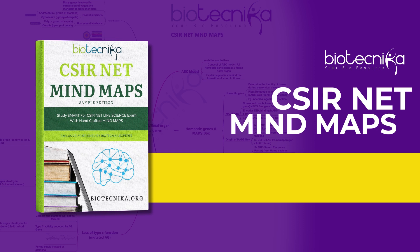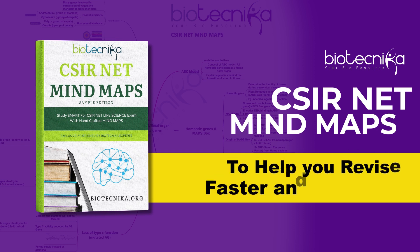And that is why Biotechnica has created revision tools such as mind maps and flowcharts for CSINet, which helps you revise faster and better, whether it is the first time or the last time you are revising.